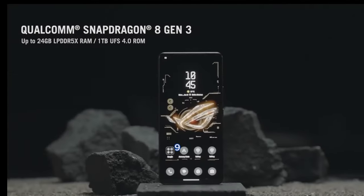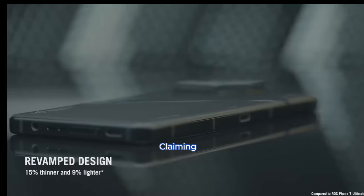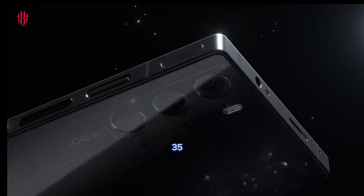The Red Magic 9 Pro boasts an impressive 80W wired charging, claiming a full charge in just 35 minutes.